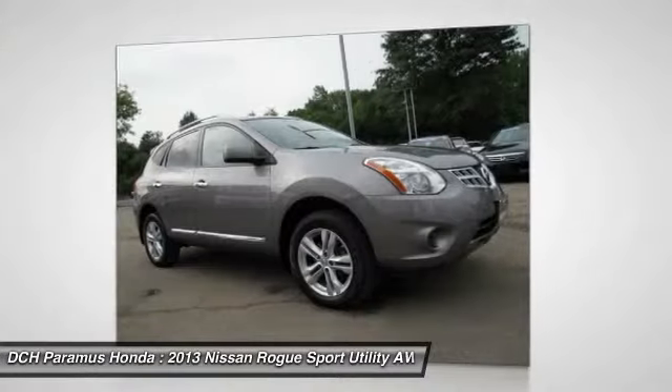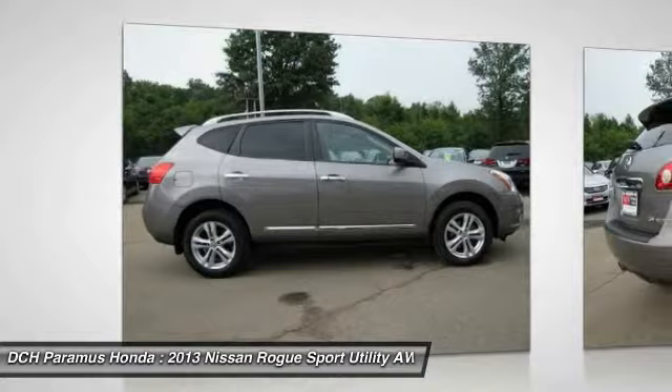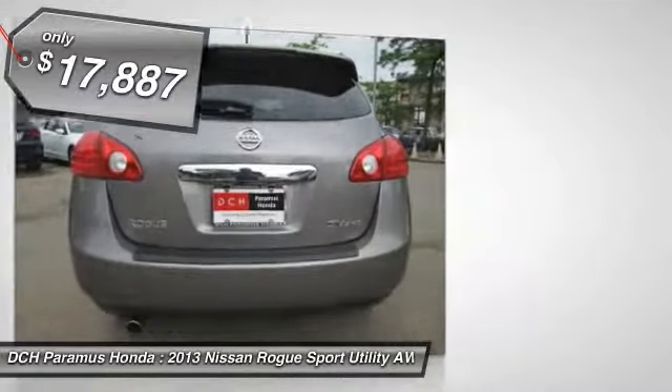With a five-star side impact safety rating and intuitive all-wheel drive for confident handling, the Rogue is more than you expect and everything you deserve, and is priced below $20,000.